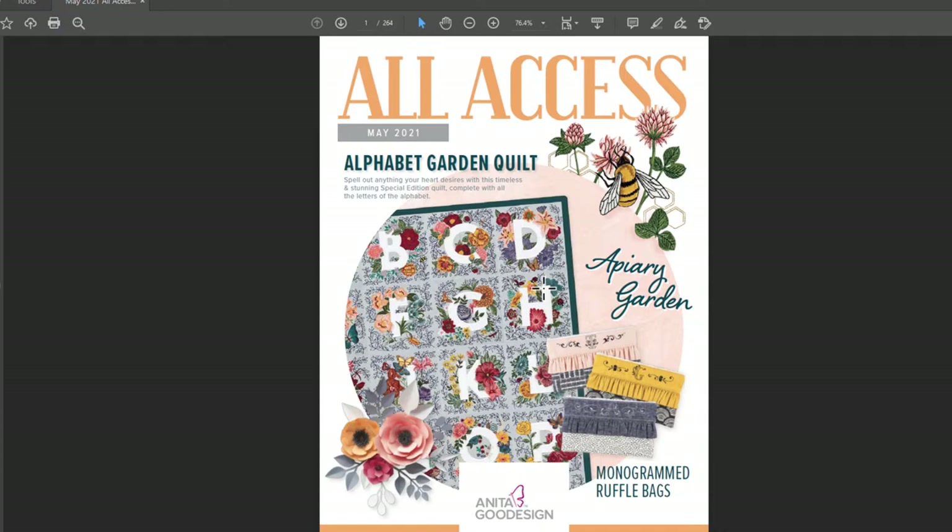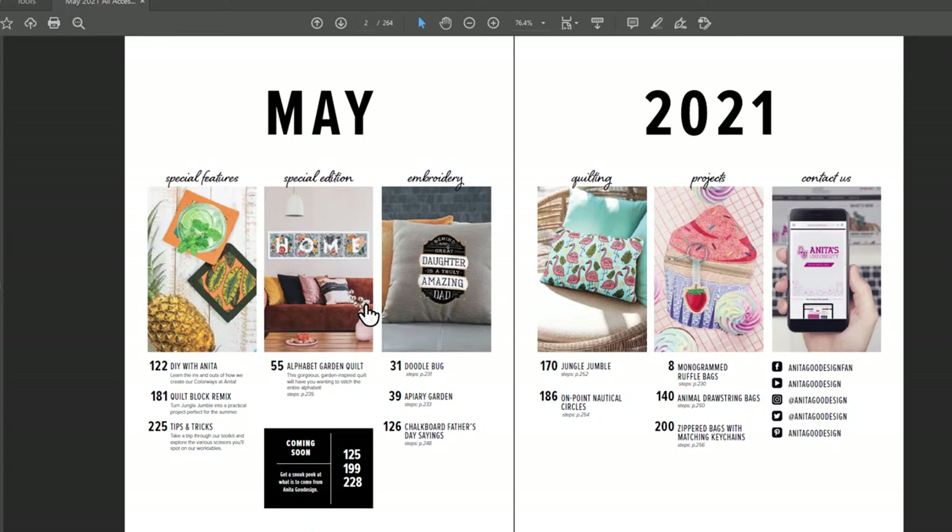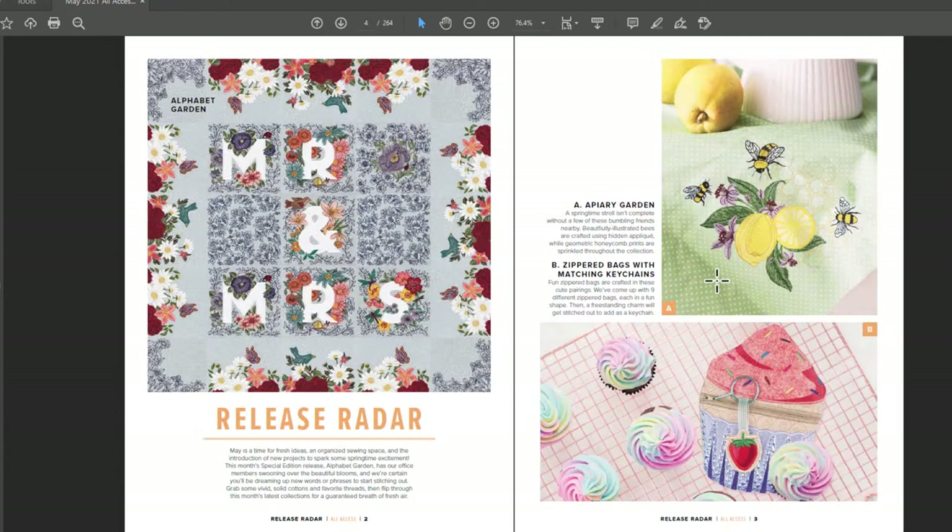Apiary garden — oh, I'm so excited. Look at that with those letters we just saw — you could do something cute with that. Jackie says she doesn't know anything about all access — it's amazing, you will love it. Release radar: Mr. and Mrs. — that's so cute. I like that they have blank ones too that you control the space with. It's from Anita Good Design, and every month they release all access. It's all digital now, but these are all the releases you get. This month looks amazing.